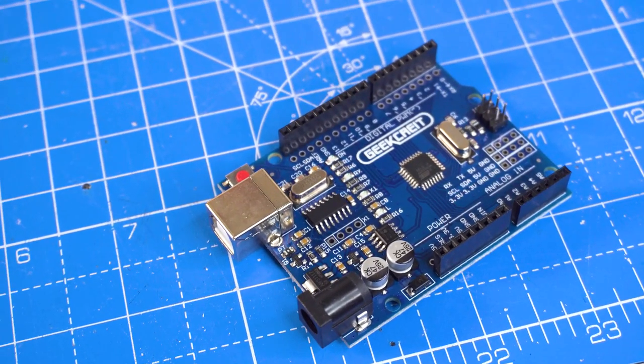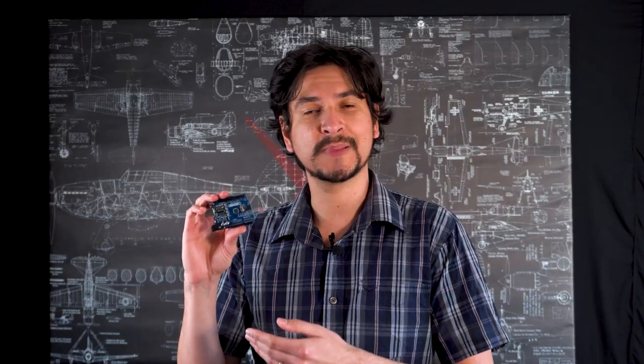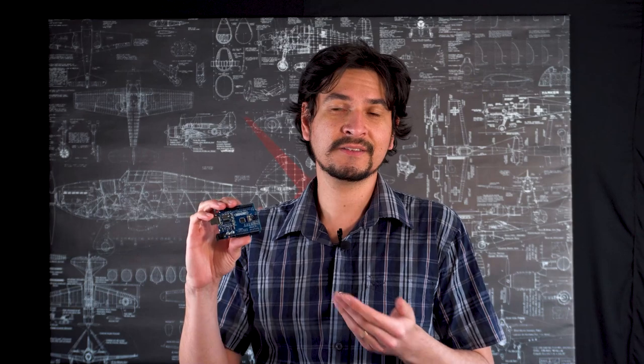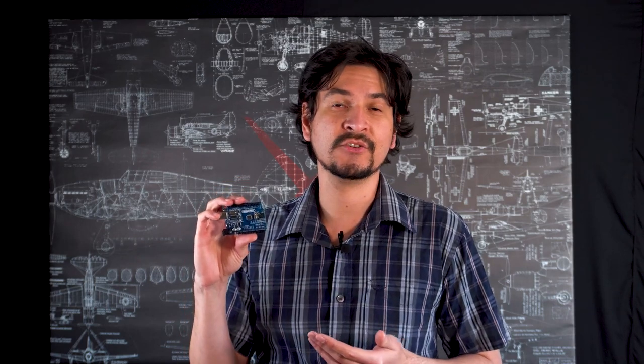Of course, this board is not capable of playing back a video from a web browser or running a 3D video game, because it's not made for that. But it can process a lot of information, do automated tasks, and you can program it to do many things.